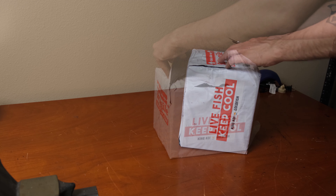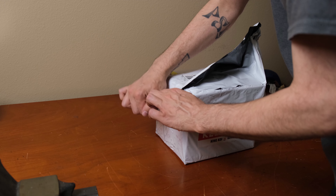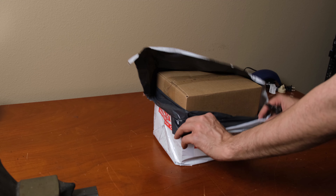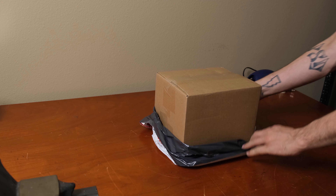What's up guys, welcome back to Temple Rev. Today we are unboxing a shipment from King Koi Goldfish. This is the first time I've ever purchased from this company, so we're going to see what we get. I ordered 10 Celestial Pearl Danios and one Betta.